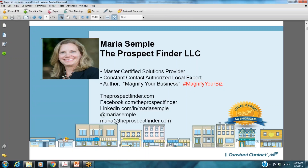I'm an authorized local expert with Constant Contact, and I'm also the author of a book called Magnify Your Business: Tips, Tools, and Strategies for Growing Your Business or Your Nonprofit. You can check that out on Amazon, Barnes & Noble, or my website. I hope you'll connect with me on social media afterward, and you'll have all of this information in the slides once I send them out to you.